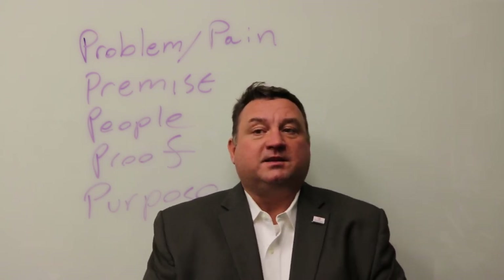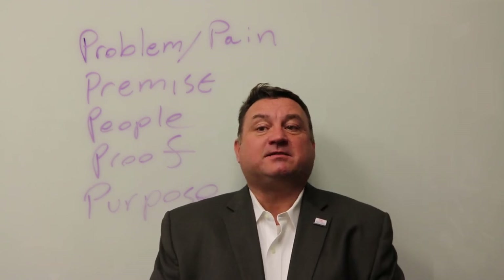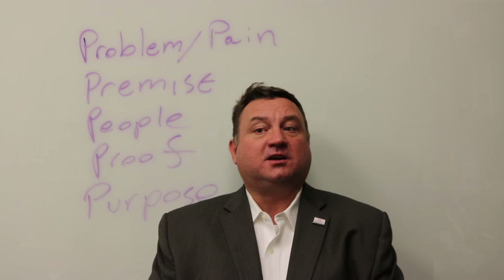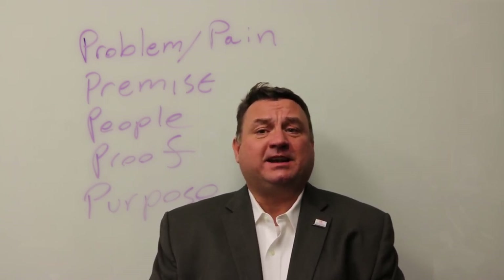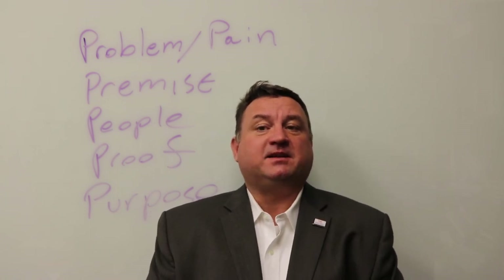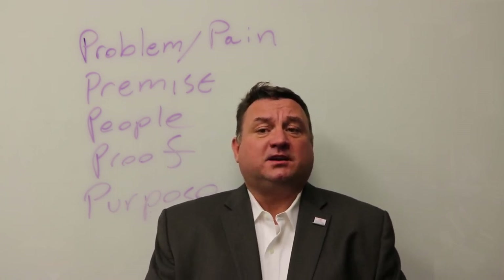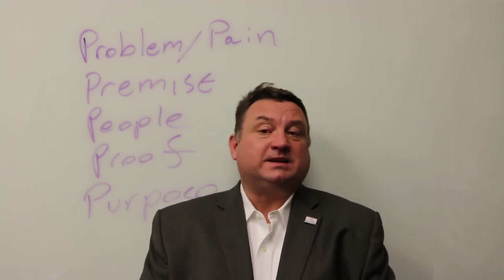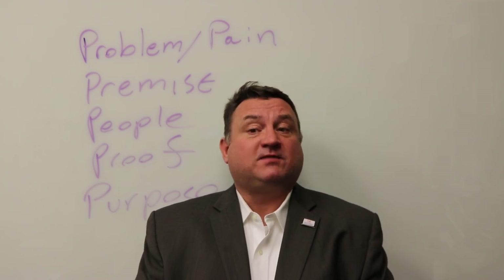One more thing: the best elevator pitches ask for something at the end. Often it's another meeting to talk more about the idea, because it's really hard to convince anyone of anything in two minutes. In our car wash example, you might ask something like: in order to get started, I'm going to need some equipment. I'm looking for an investor or two. Could we set up a meeting to discuss this further?